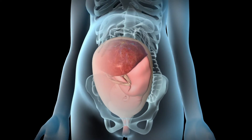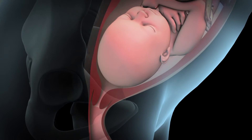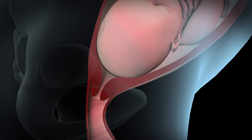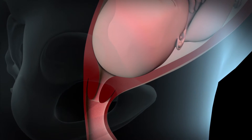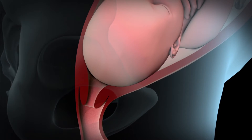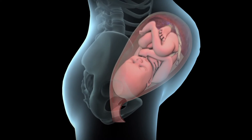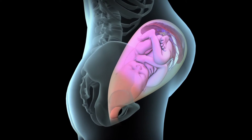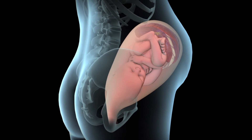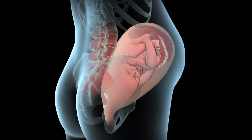During a vaginal childbirth, the first stage of labour lasts about 12 to 19 hours and starts when your baby settles lower into your pelvis. In response, your cervix begins to efface or become thinner and dilate or widen. During this time, you may feel strong, regular contractions occurring every 5 to 20 minutes and lower back pain and cramping that doesn't go away.